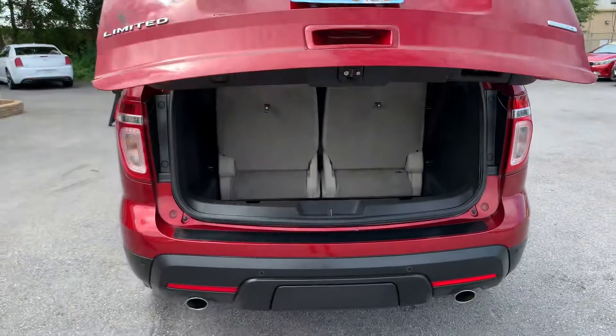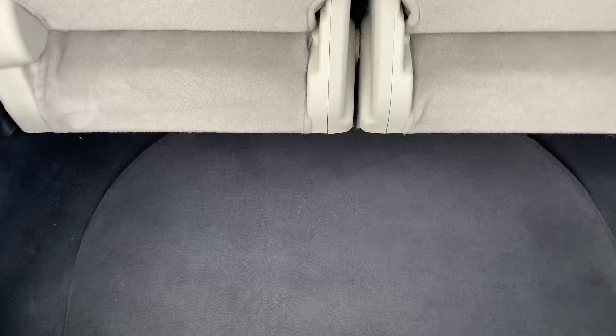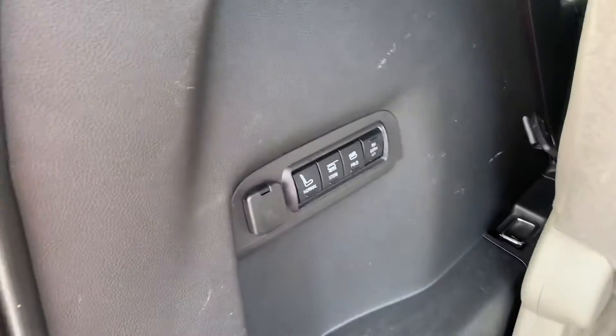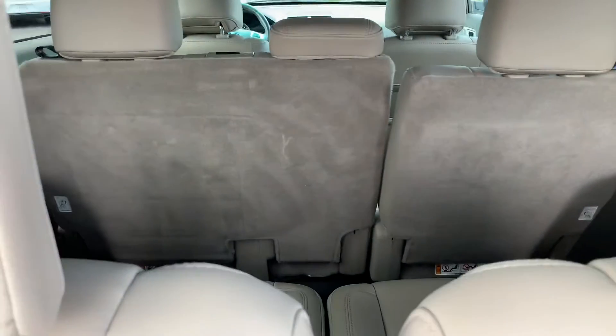Power liftgate. As we go in, you'll see that these fold and it has the stow-and-go. There goes the third row.